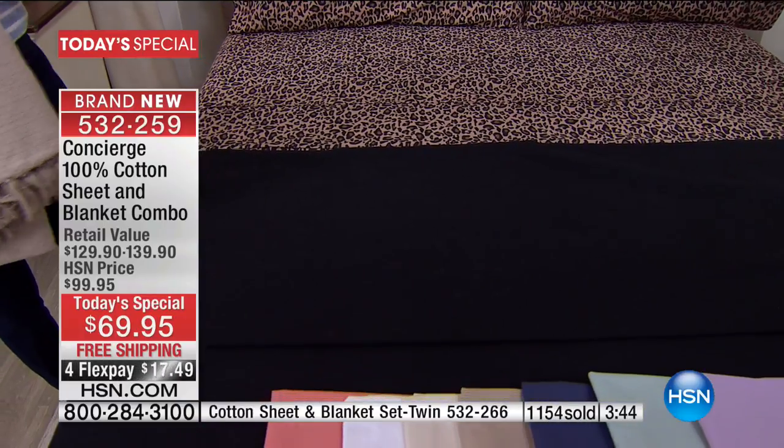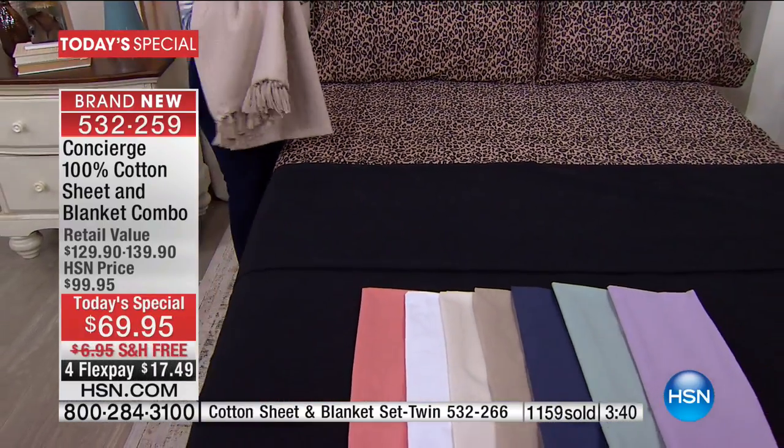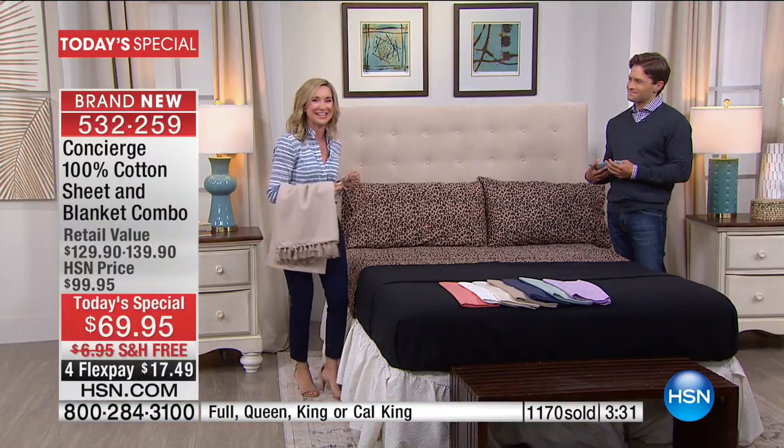One more thing: if you choose your sheets in a full or a queen, you're going to get the full-queen blanket. If you're in the king or the California king, you're going to get a king or California king blanket. I just wanted to point that out because it really is crazy — think about how much you'd spend on a king or California king-sized blanket.